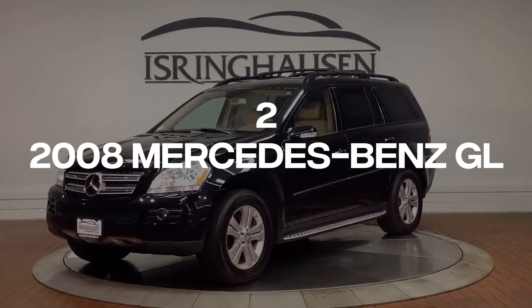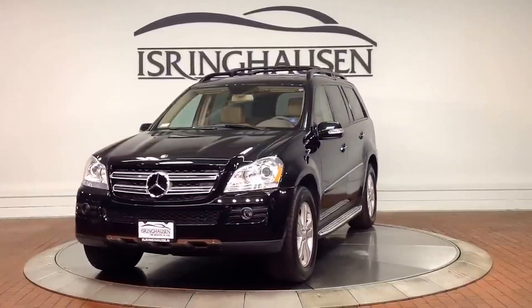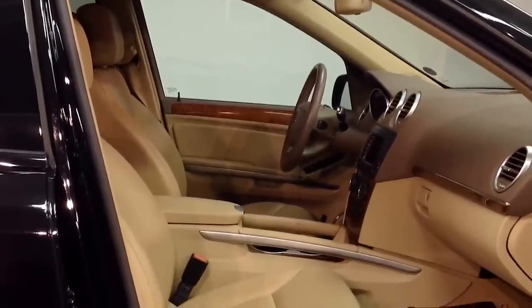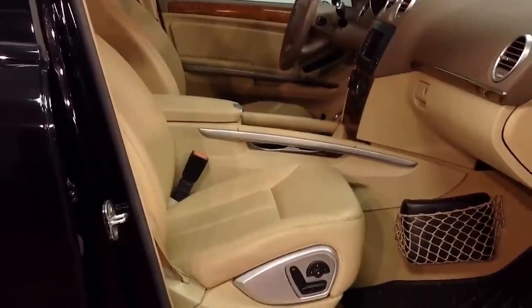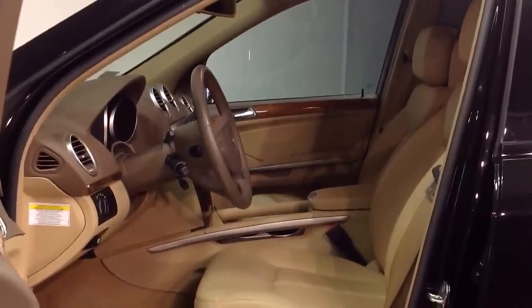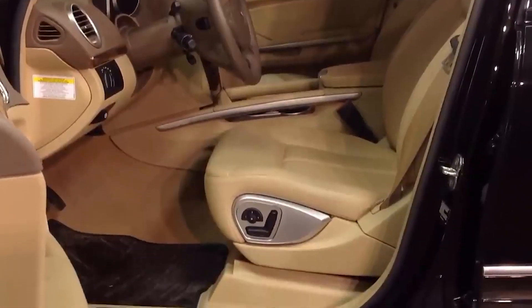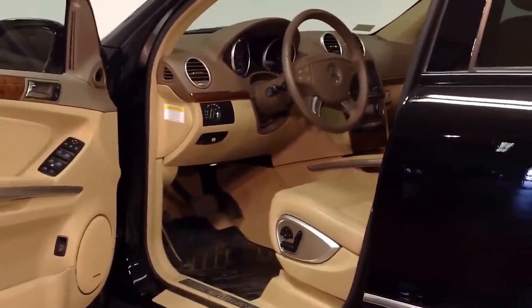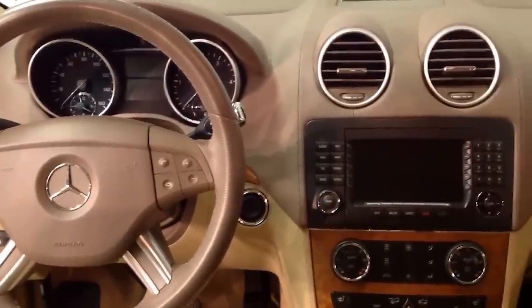Number 2: 2008 Mercedes-Benz GL. You'll find numerous seven-seater SUVs on the market; however, the 2008 Mercedes-Benz GL ranks among the best, thanks to its unibody construction, superior design, and mechanical sophistication. This trifecta of add-ons makes the 2008 Mercedes-Benz GL excellent for weaving through uneven terrain with little to no difficulties.